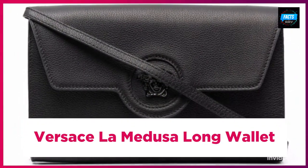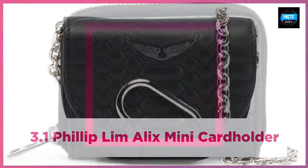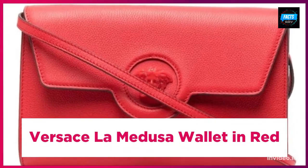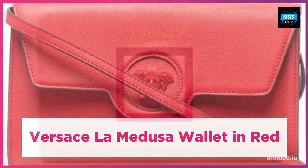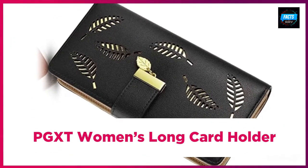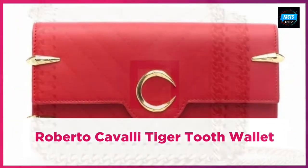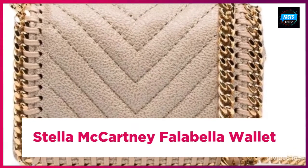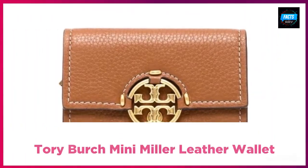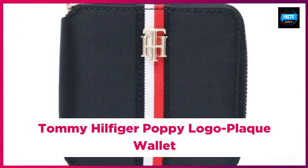Chiara Ferragni logo plaque purse. Dolce & Gabbana devotion wallet. Versace La Medusa long wallet. Roberto Cavalli tiger tooth wallet. Stella McCartney Falabella wallet.